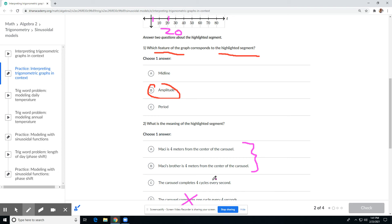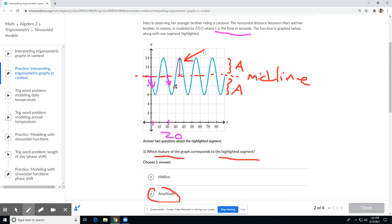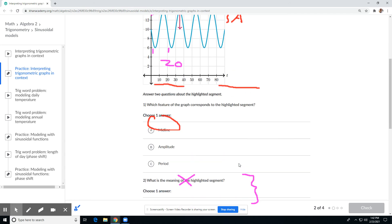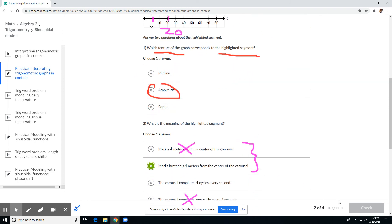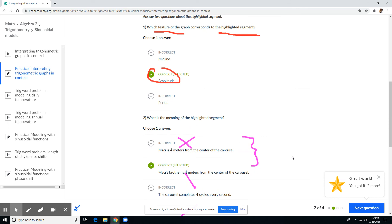So it's either 'Macy's brother is four meters from the center of the carousel' or 'Macy is four meters from the center of the carousel.' This is about how far the younger brother rides the carousel. Macy is from the center at about 10 meters — so it's not Macy. It'd have to be the brother. The brother keeps going up and down, up and down from about two meters — going around that center. Yep.